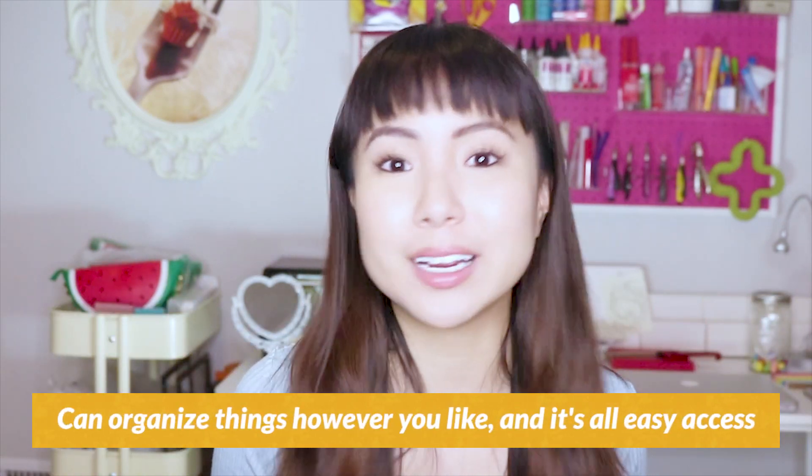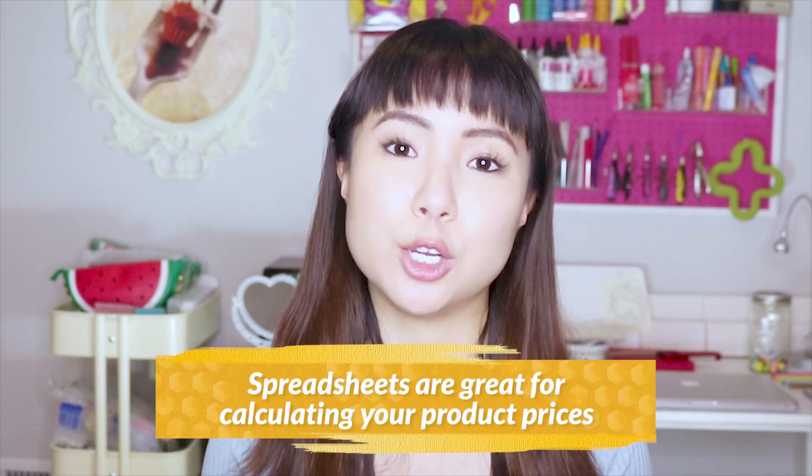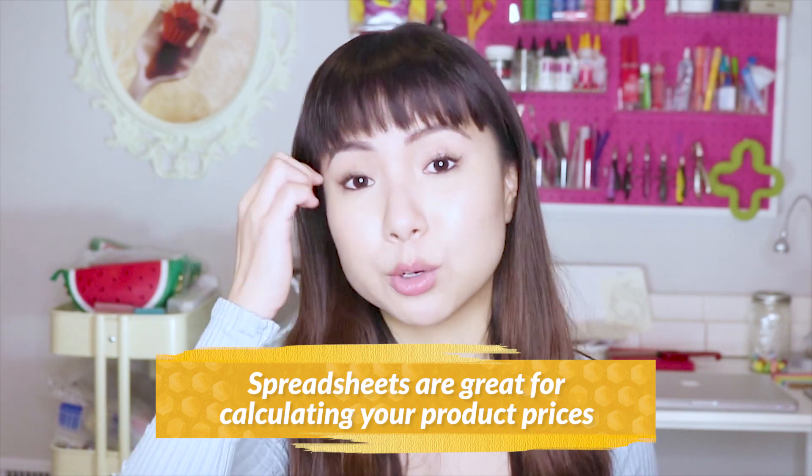I look at Google Drive as like this never-ending journal that's digital — the pages never run out and I can organize things however I like, and it's all easy access. Secondly, Google Drive spreadsheets are great for calculating your prices. I have a free pricing calculator that you can grab and I'll link to it in the description, but it makes it super easy to use.